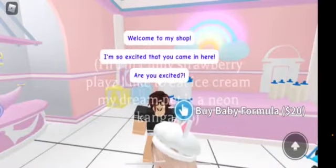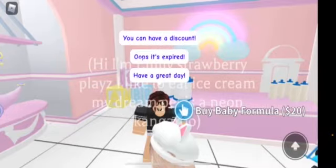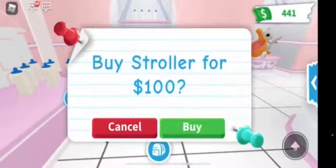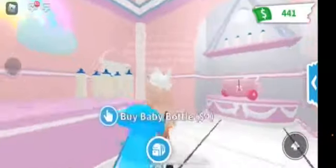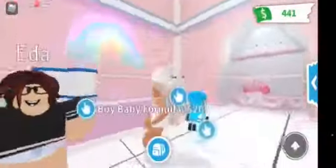This is Etta, the NPC. She says: 'Hi there, welcome to my shop! I'm so excited that you came here. Are you excited? Anything you want, you can have a discount — oops, it's expired! Have a great day!' Super funny. The regular default stroller is still here, and baby bottles and baby formula are still available too.